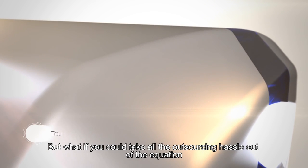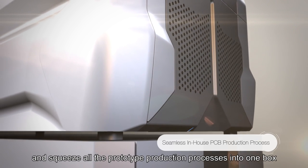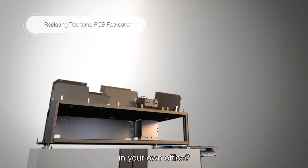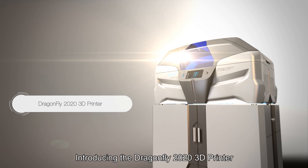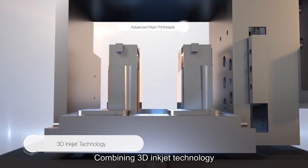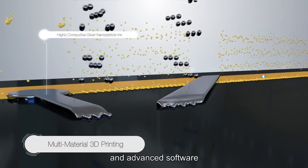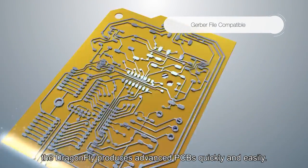But what if you could take all the outsourcing hassle out of the equation and squeeze all the prototype production processes into one box in your own office? Now you can! Introducing the Dragonfly 2020 3D printer by NanoDimension. Combining 3D inkjet technology, highly specialized nanoparticle inks, and advanced software, the Dragonfly produces advanced PCBs quickly and easily.